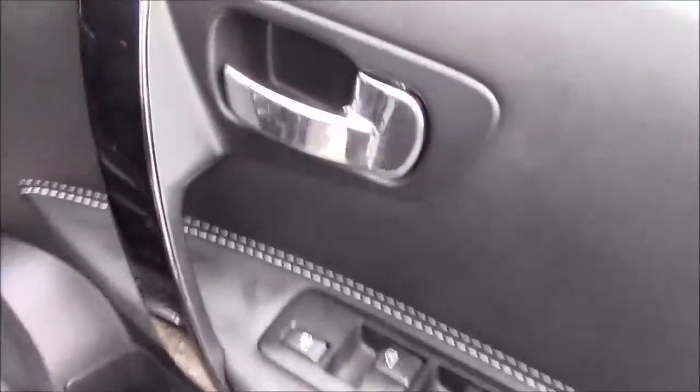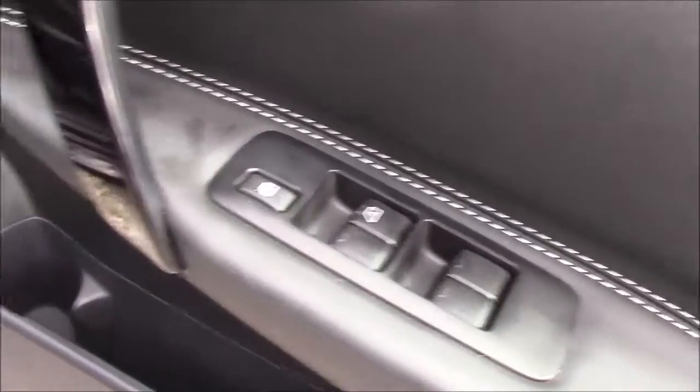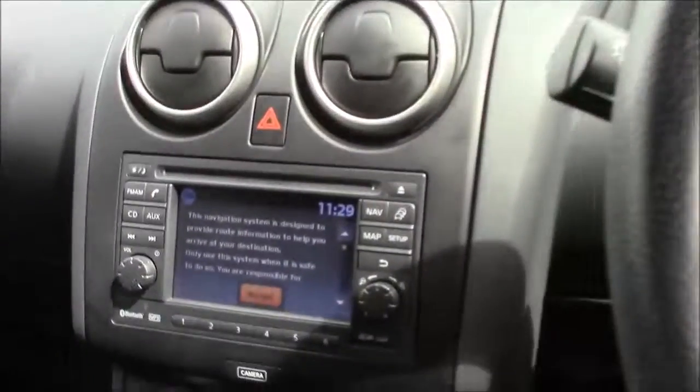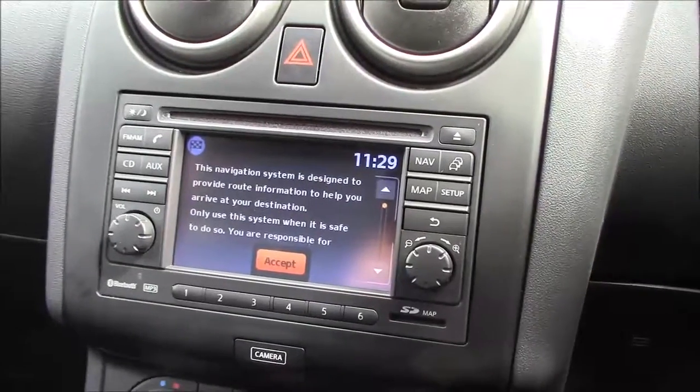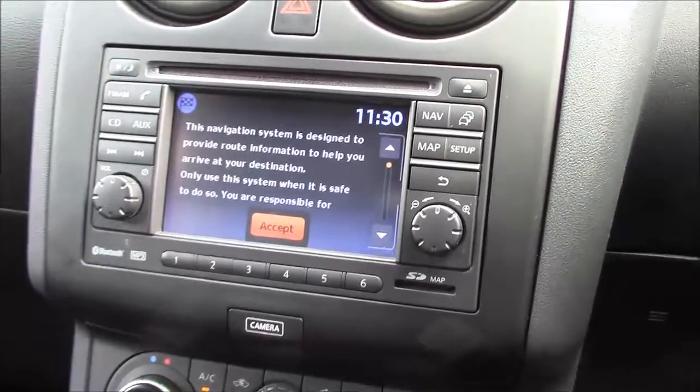Closing the rear door and moving around to the front, once again we can see the chrome finished handles, electric windows with leather trim and audio speakers on both sides. Jumping inside the driver's seat, at the top of the centre console you'll find the touch screen colour display unit which is used for Bluetooth phone connectivity, satellite navigation, single slot CD player and radio.